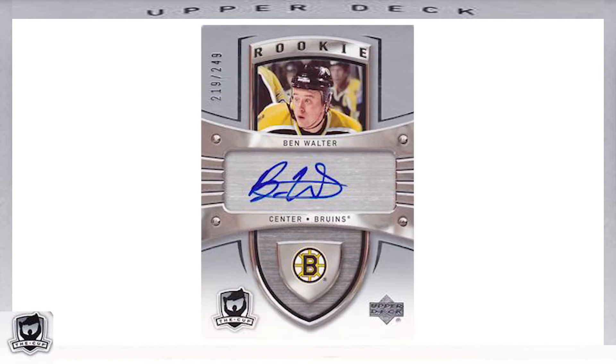The last 11 cards of the 191-card base set featured Rookie Autos, with the same card design as the Rookie Patch Autos. On the bottom part of the shield where the jersey patch would be, these 11 cards featured the player's team logo instead, as seen here with Ben Walter, Rookie, card number 191.